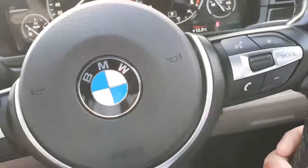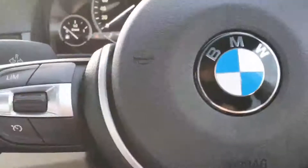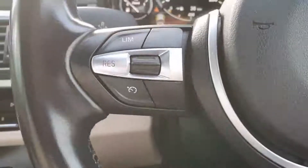On the right hand side of the multifunctional steering wheel you have your voice and volume control, and on the left hand side you have your speed limiter and cruise control.